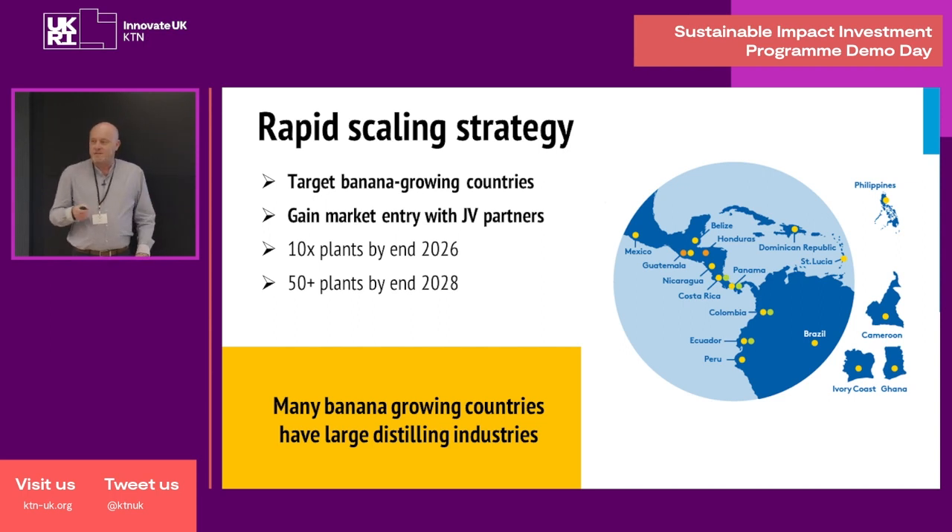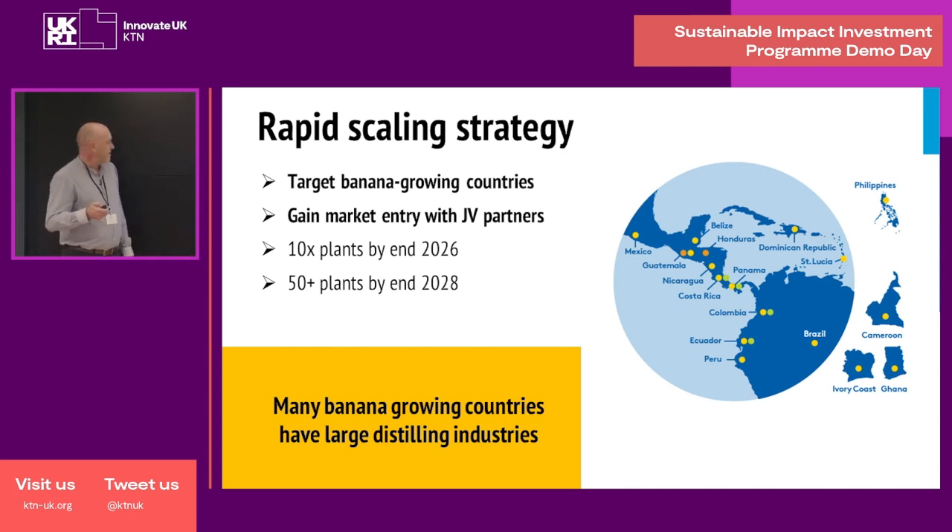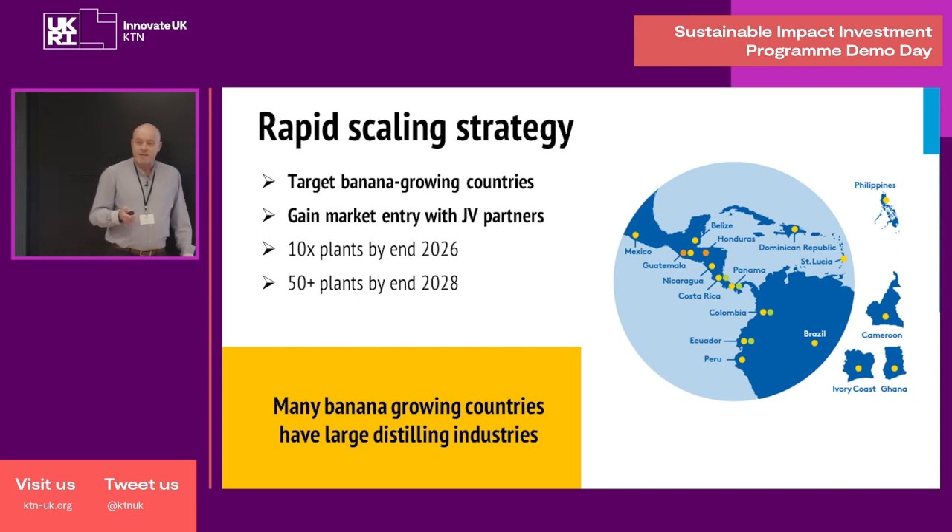We want to scale widely as well as rapidly. We're focusing on banana-growing countries because they've got an awful lot of waste, but coincidentally they've also got large distilling industries. We're very ambitious — we hope to have, through partnerships and our own build, 10 plants operational by the end of 2026 and over 50 plants by the end of 2028.